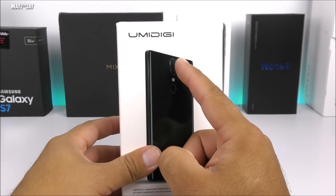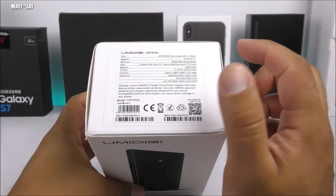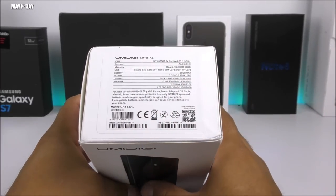Even though it is not an AMOLED display, on the back we have a 13-megapixel sensor and a 5-megapixel sensor camera, and on the front side you're going to have a 5-megapixel front shooter.